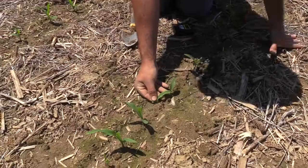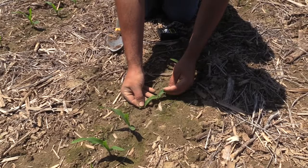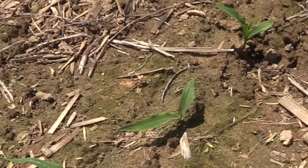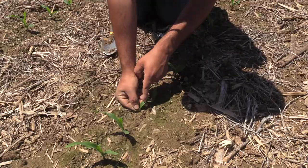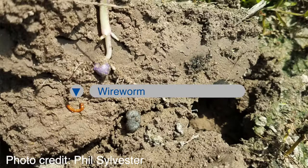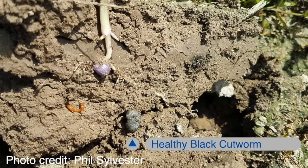This plant here has some slug feeding on it as you can see from these small ragged holes. But what I really wanted to point out is above the hole there's this yellow streaking. That can also be reminiscent of wireworm — if a wireworm feeds underground and hits that leaf as it's attaching to the stem underground, that'll result in a yellow streak as well.